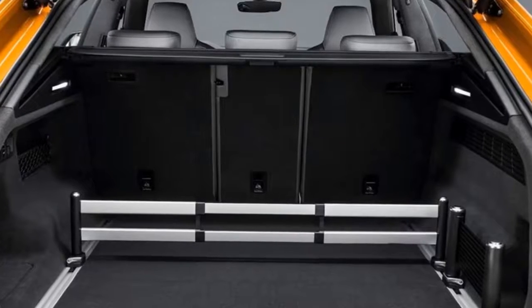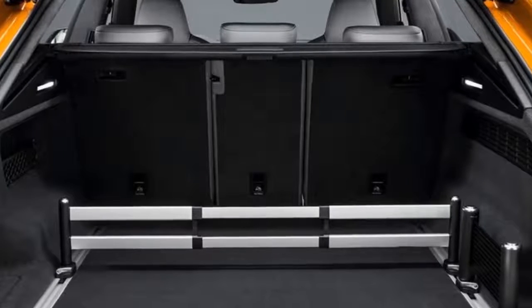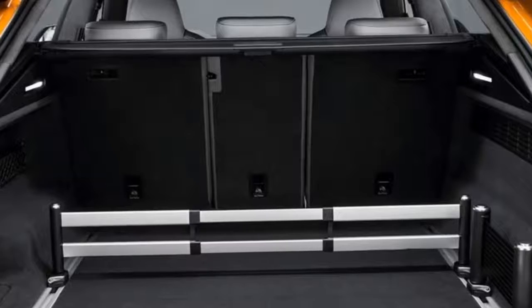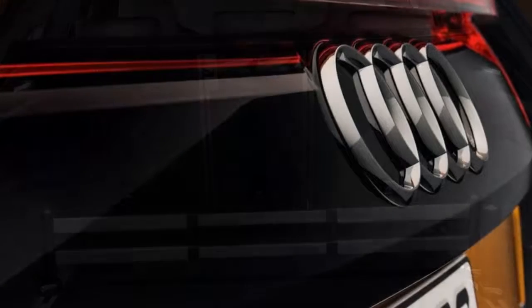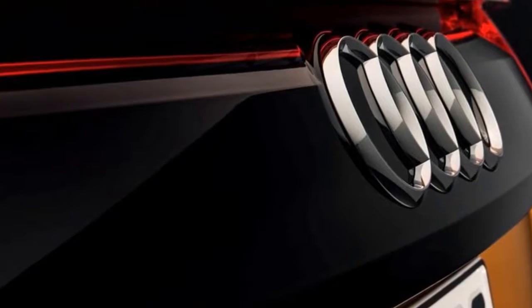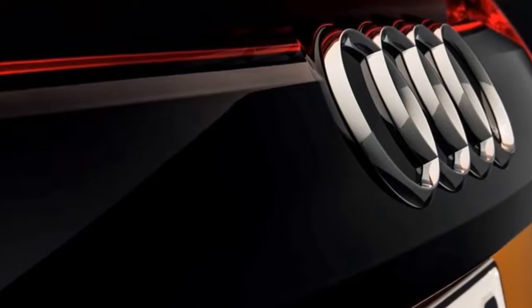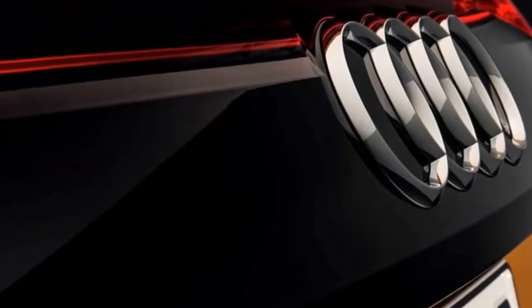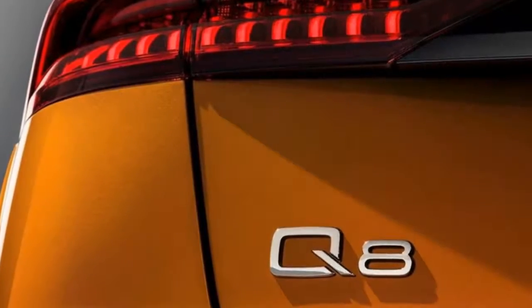In terms of powertrains, Audi has so far only announced the 50TDI version of the Q8 for Europe, which is powered by a 3.0-liter V6 diesel. It uses mild hybrid technology incorporating a 48-volt electric network, a lithium-ion battery, and a belt-driven alternator starter. With the engine off, this allows the SUV to coast at speeds of up to 100 mph and recover up to 12 kilowatts during deceleration, which improves fuel consumption by about 0.7 liters per 100 kilometers.